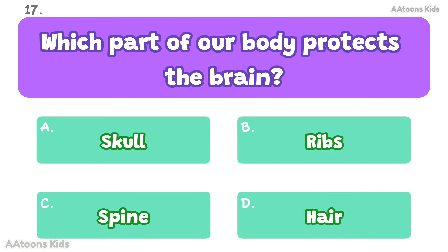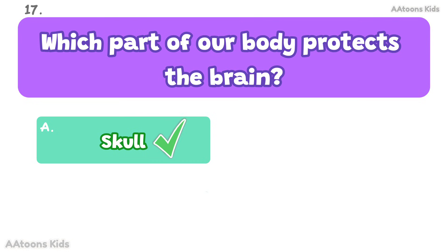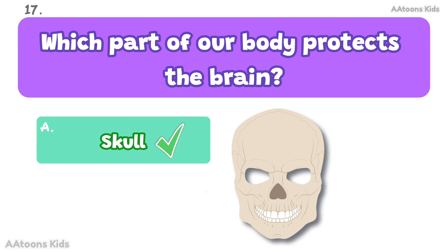Which part of our body protects the brain? Skull. The skull is a bone that protects the brain.